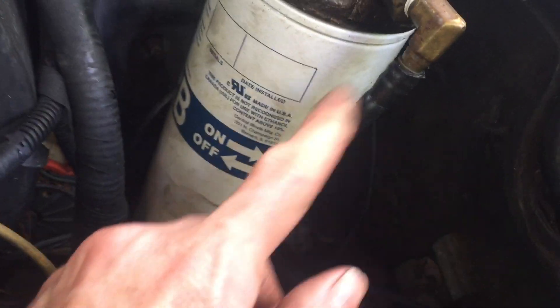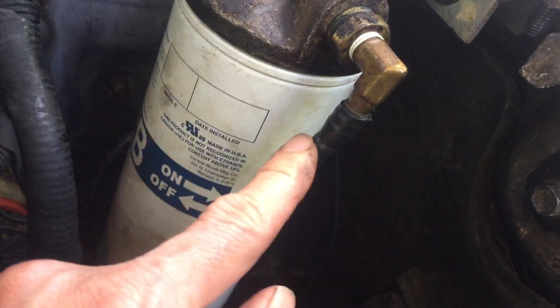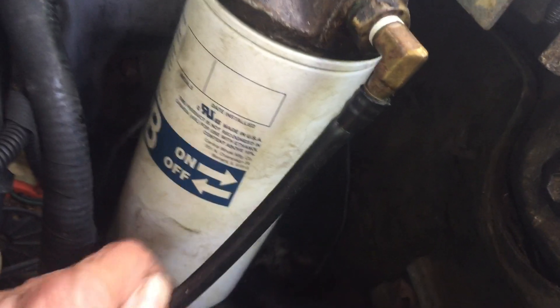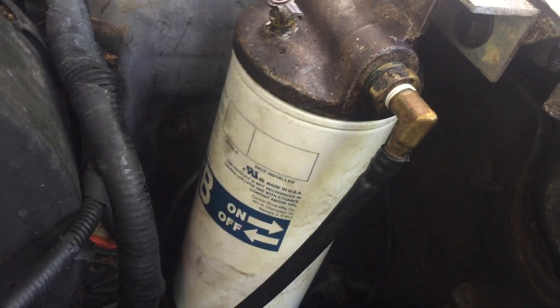There are also fittings that use no clamp at all. For example, this black nylon line goes to this brass fitting. It's simply heated up or pressed over with pressure, and once it's on there, it won't come out easy. So that one has no clamps.